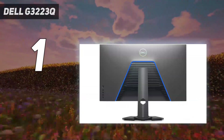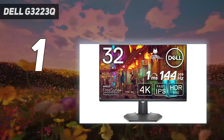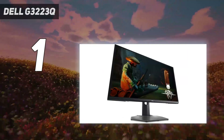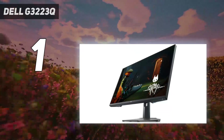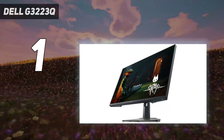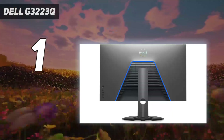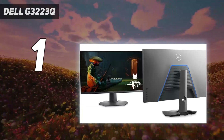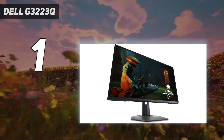Color accuracy straight out of the box is top-notch in both DCI-P3 and sRGB color gamuts. With DisplayHDR 600 support, accuracy and color reproduction were also well represented in HDR mode. If there were any downsides, it was that contrast and color gamut volume came up a little bit short compared to some close rivals. However, with a street price of less than $800, the Dell G3223Q is easy to recommend for 4K gamers.